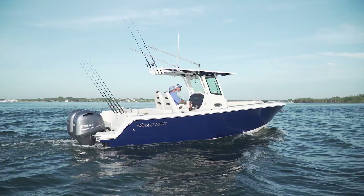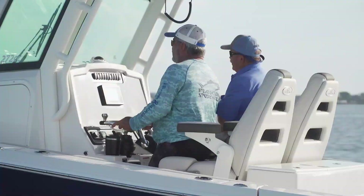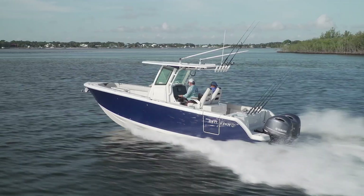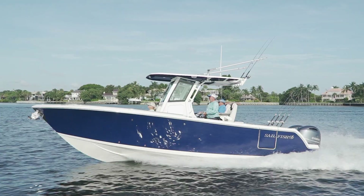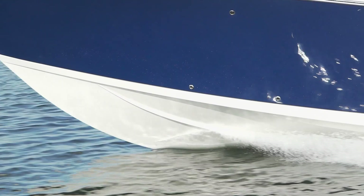The 272cc demonstrates what happens when you take an already popular sized model in your fleet and push the limit a little further. What stood out to me first about this model was the ride and the handling. The variable degree step hull is a combination of dead rise angles that work together in three stages to improve the ride and keep you comfortable and dry.